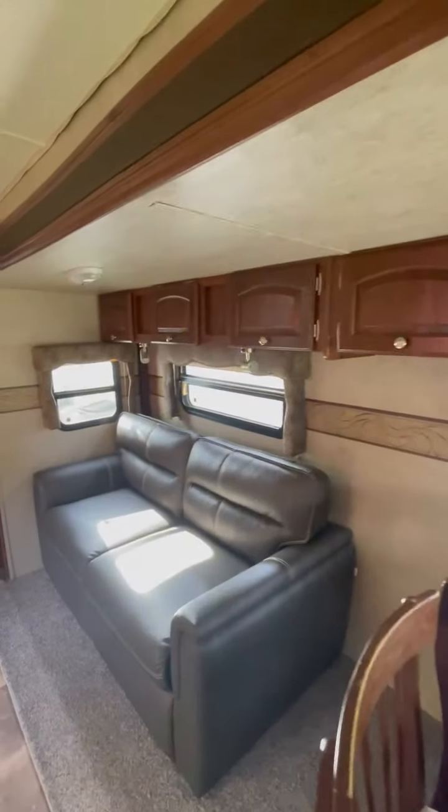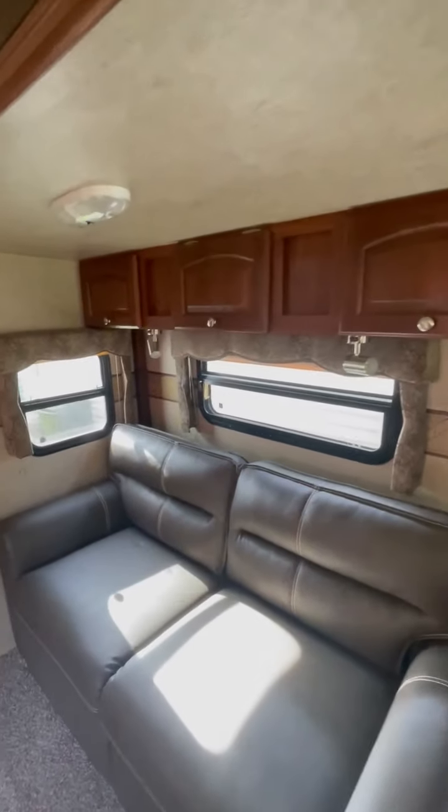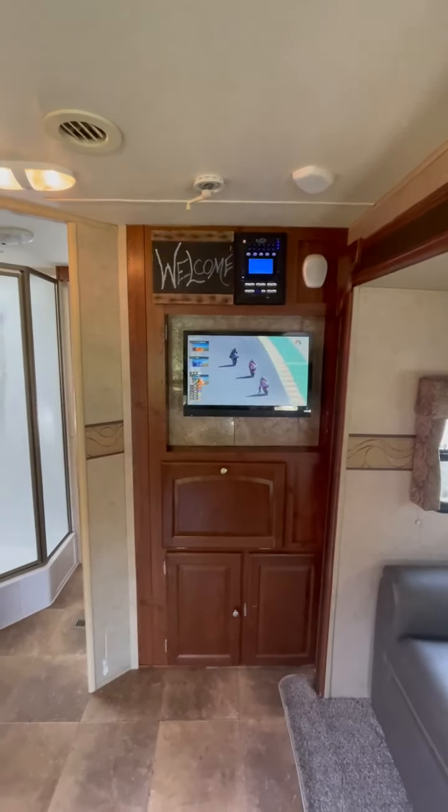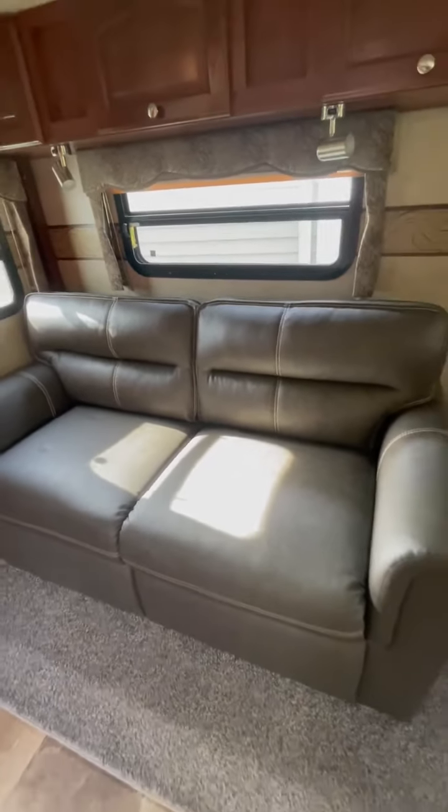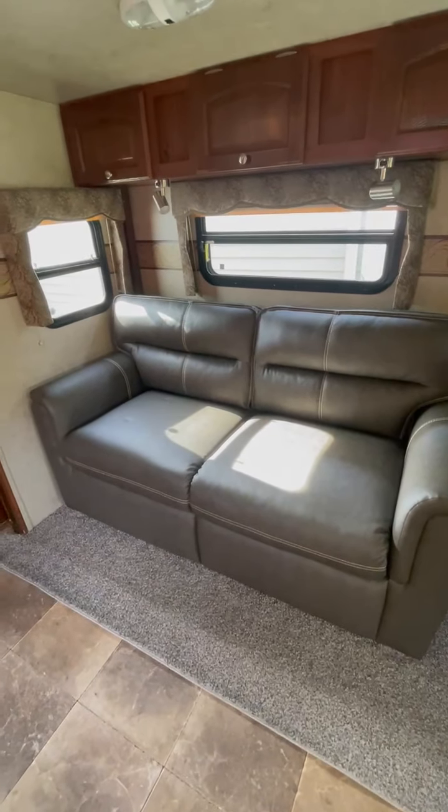You've got cabinets underneath the slide, map lights, and the entertainment center. This couch folds down into a bed — it's a trifold, about a double size.